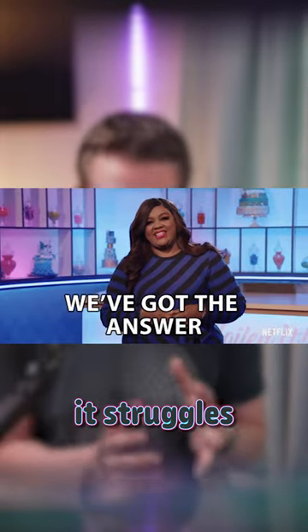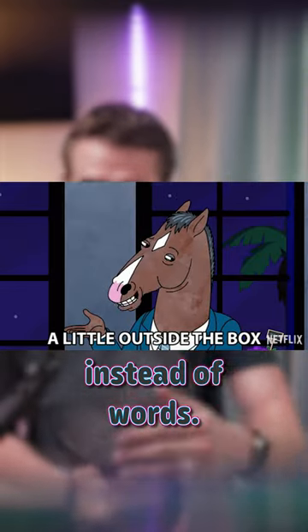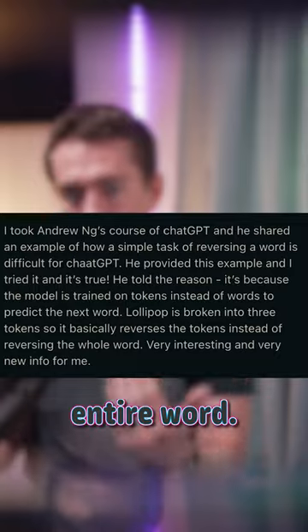Apparently, it struggles with this because the language model is trained on tokens instead of words, so that it can predict the next word in a sentence. The word lollipop is made up of three tokens that get reversed instead of the entire word.